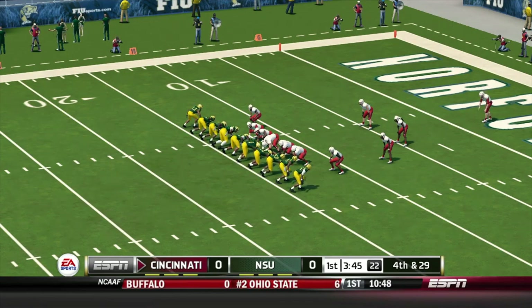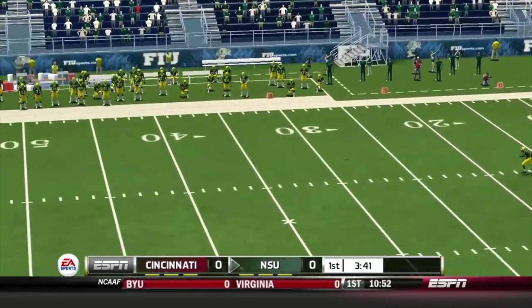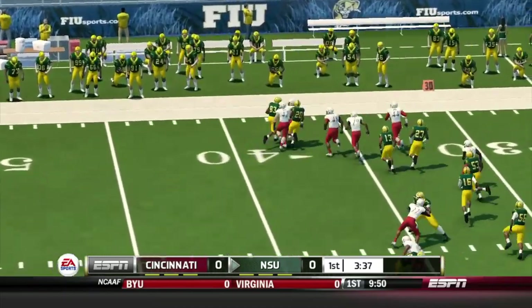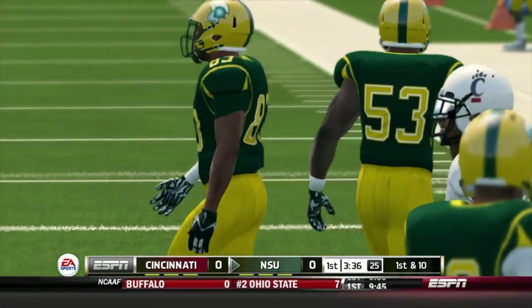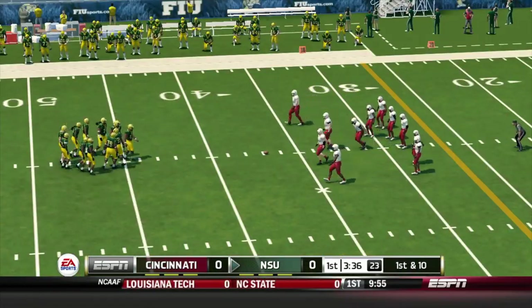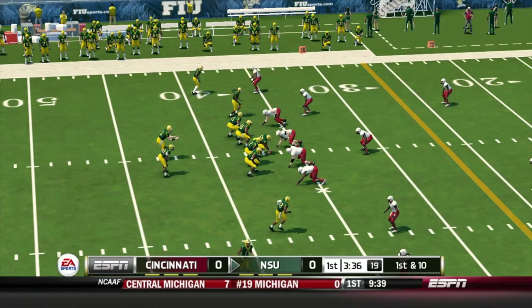Lloyd awaits the snap. Church fields it at the 48, gets to about the 37-yard line — pretty good job by the return man there. The offense will come out in opponent's territory for their first drive of the game. They couldn't have asked for better field position than this.